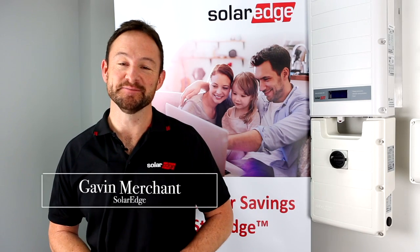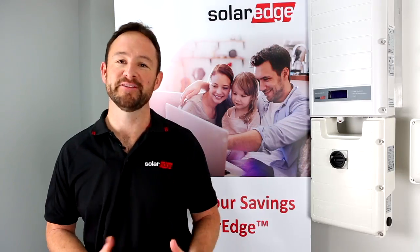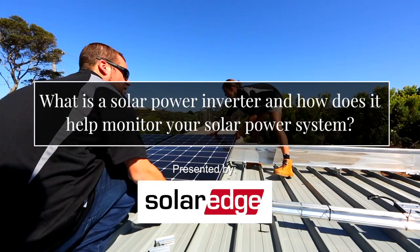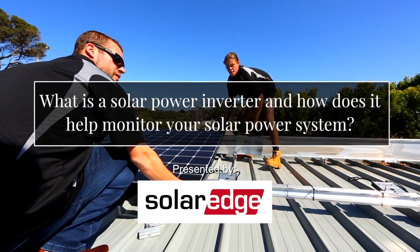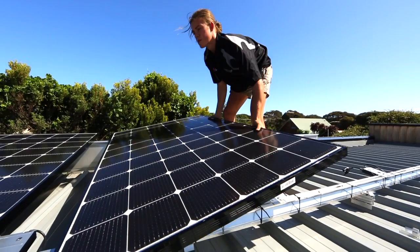A solar inverter is the brain of your system. It's converting your PV power, your solar power, into usable power for utilization in the home. You do need an inverter with a solar system — it's the basis that everything connects up into.